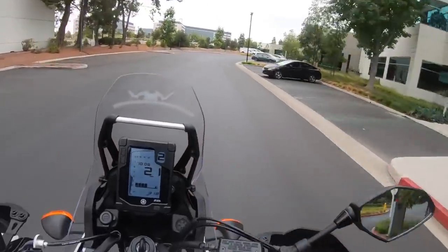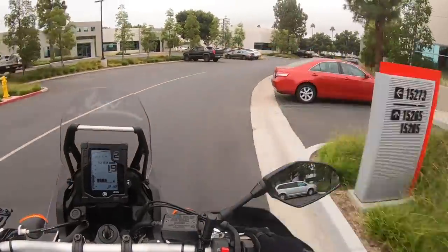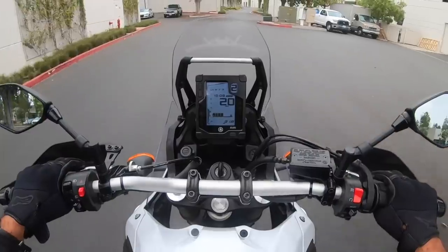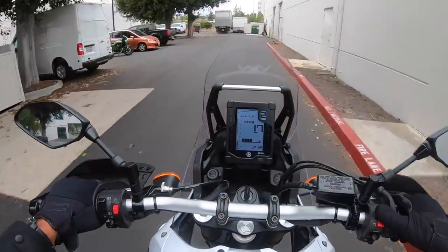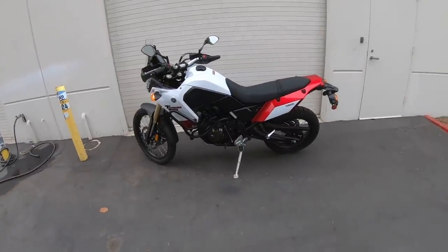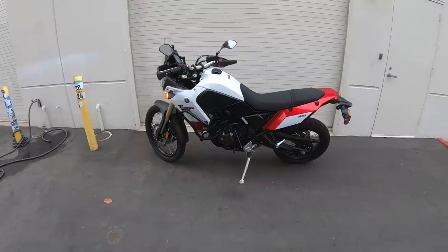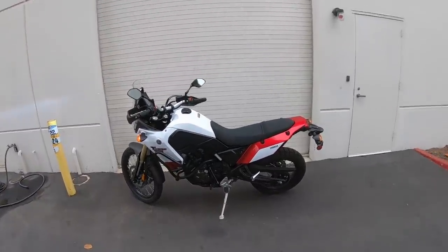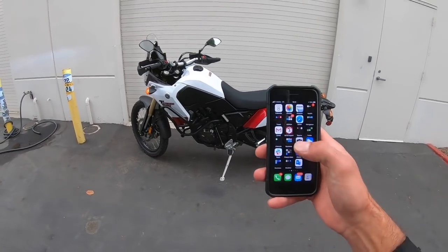The rear brake is nice and powerful too, but it doesn't have the feel the front does — which is strange because the front brakes are so well dialed in, and then the rear brake has almost no feel. Very strange, but something we could still live with. Here at work now — that was a fun ride in the Tenere 700. Yamaha makes a good argument for this being the one bike in your garage that can do it all. The 2021 Yamaha Tenere 700 is awesome — it's comfortable, it looks cool, it's versatile, and it only costs $10,000.